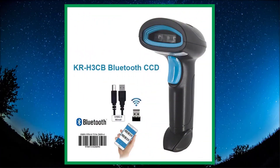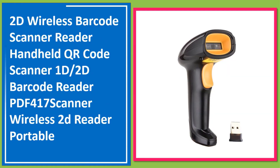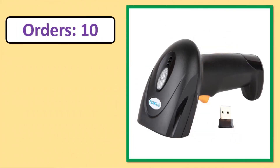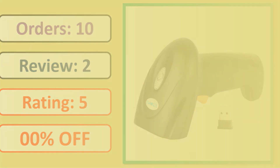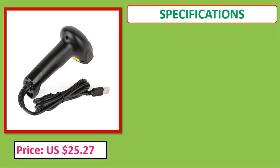Number 1. Orders, Review, Rating, Percent off, Price, Specifications.